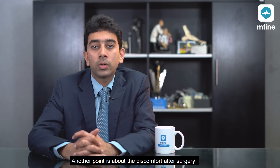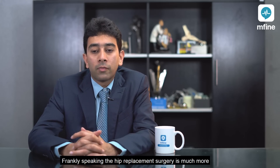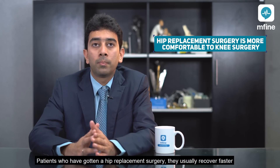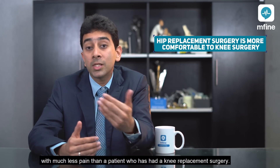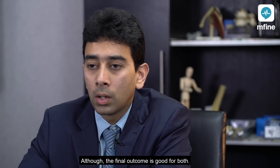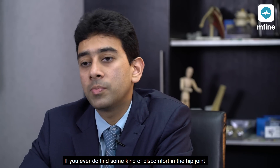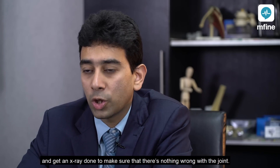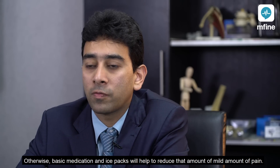Another point is about the discomfort and pain that the patient may feel after the surgery. Frankly speaking, hip replacement surgery is much more comfortable than knee replacement surgery. Patients who have had a hip replacement usually recover faster with much less pain than a patient who has had a knee replacement, although the final outcome is good for both. If you do find some discomfort in the hip joint, it's always better to come and see the doctor and get an X-ray done to make sure nothing is wrong with the joint; otherwise, basic medication and ice packs will help reduce mild pain.